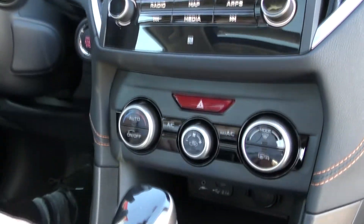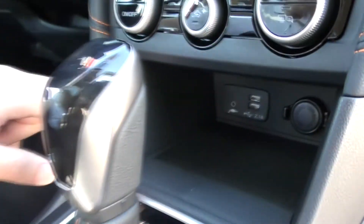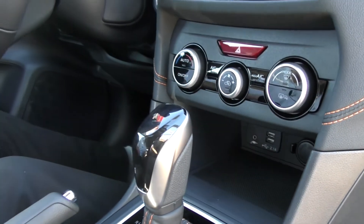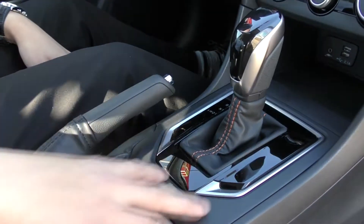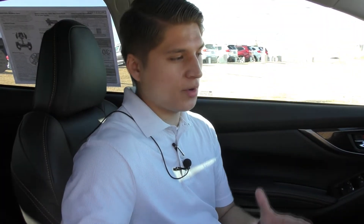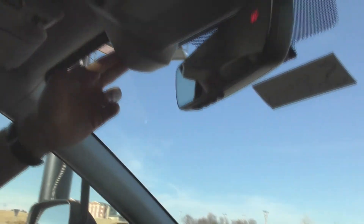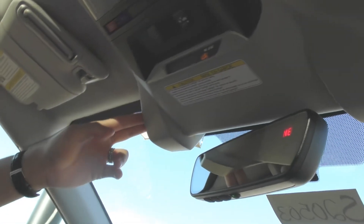Moving on down here, in this little cubby area you have two USB ports and an auxiliary cord input as well. Coming on down, you have your X mode and heated seats. New on the 2020 Crosstrek, we have an available push-button start on certain trim levels. Over here on the steering wheel, we have adaptive cruise control powered by Subaru's amazing EyeSight technology system — one of the latest and greatest out there right now.